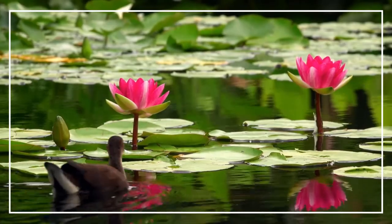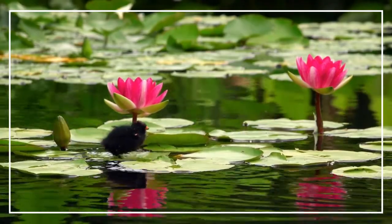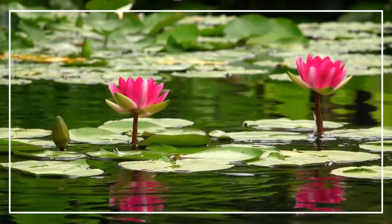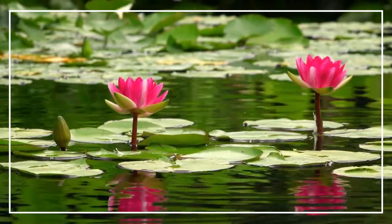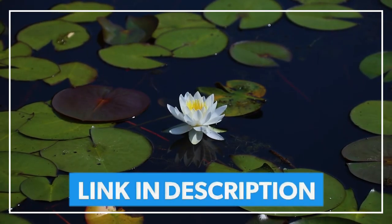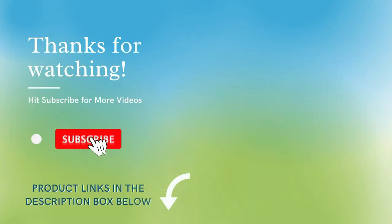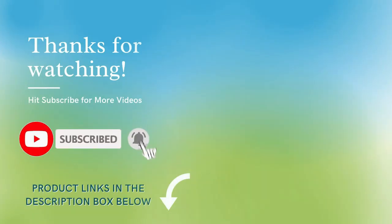In my opinion, Crystal Clear Thrive works the best for water lilies — it gives beautiful bloom to the plant and provides the right amount of nourishment. Check out all these products listed down below in the description. Subscribe to our channel for more gardening tips, and thank you for watching.